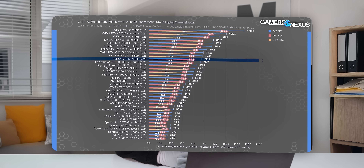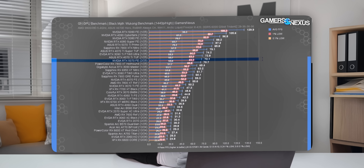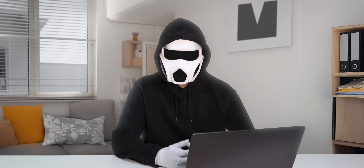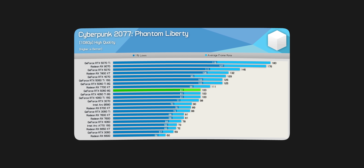The RTX 5070, 5070 Ti, and the 5080 did not offer a big difference in performance compared to the previous generation, so expectations were low for the 5060 and 5060 Ti as well. But the RTX 5060 somewhat challenges that preconception thanks to its performance close to the 4060 Ti. However, NVIDIA only released this card with 8GB VRAM. While the GPU's processing power is decent, 8GB VRAM is definitely insufficient for current and future games, so it's not a reasonable long-term investment.